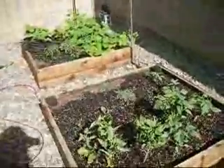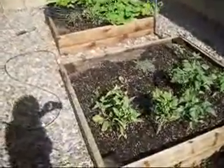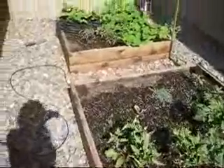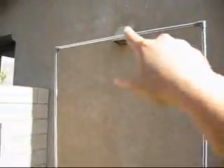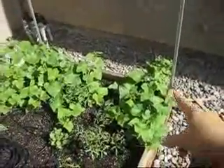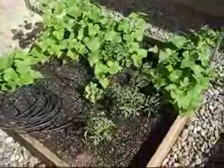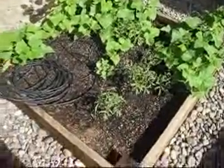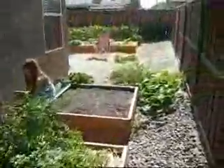Then here's another bed of tomatoes, and the far bed is more cucumber. Again, I set up this trellis and I just need to get the nylon netting put on so I can train all those cucumbers to grow. And these are tomatoes — it's already flowering so I need to hurry on that.